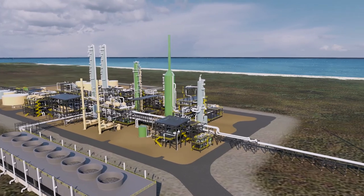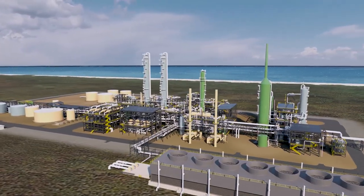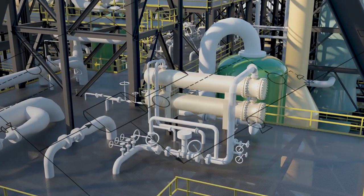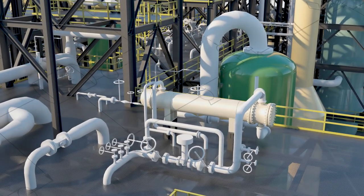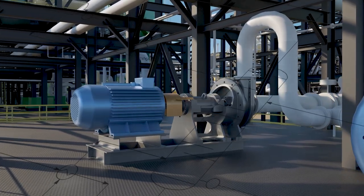Fluor is able to study and review 3D models in real time, making adjustments where necessary. Through our operations and maintenance expertise and engagement with procurement, fabrication and construction, we optimize equipment configurations that align with the project fundamentals to reduce costs.